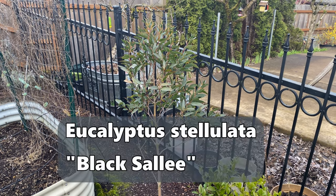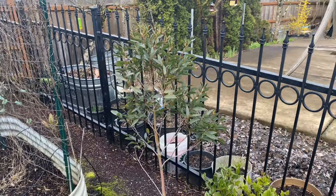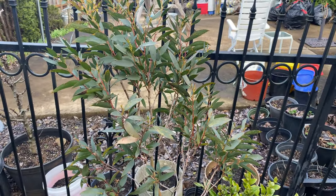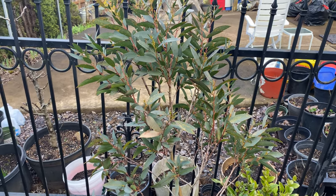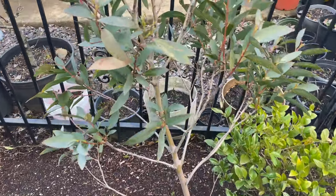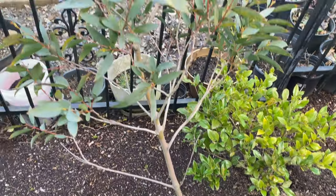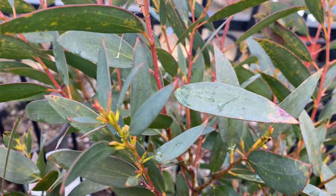The first one is Black Sally, Eucalyptus stellulata. It's found in southeastern Australia — I saw a bunch of these in habitat in Victoria, in and around Melbourne. This one is probably in the windiest spot in my yard, so it got hammered with the wind and the cold. There's a little bit of damage on these couple of leaves, but this one has been a slow grower for me.